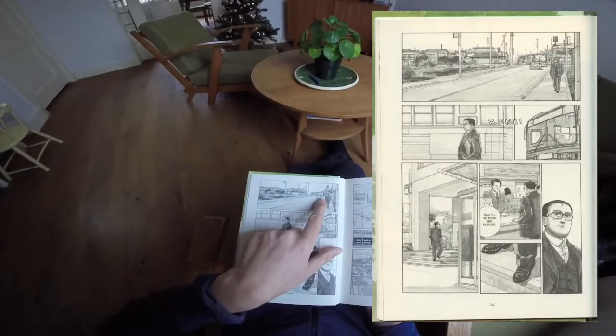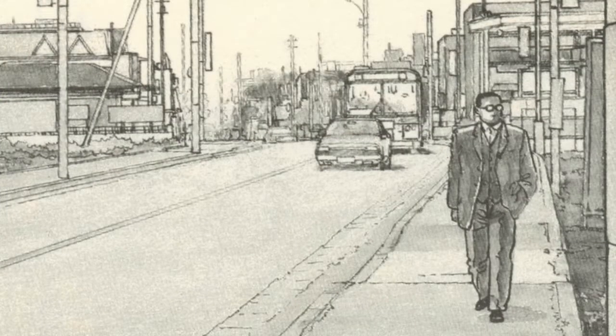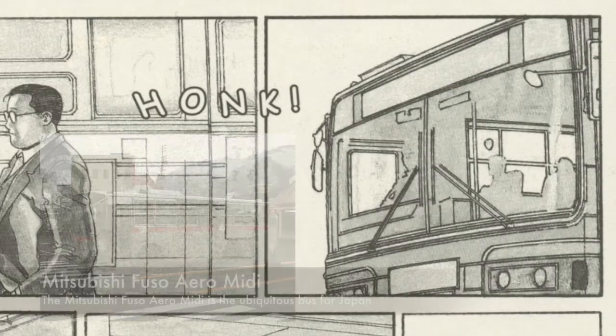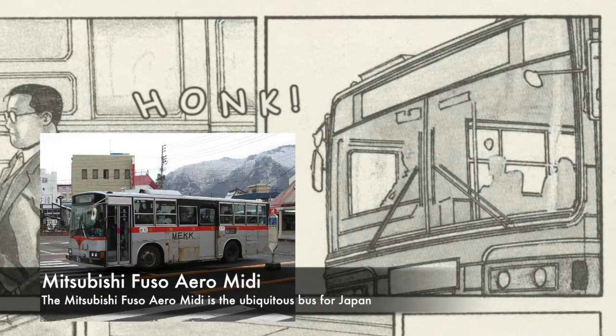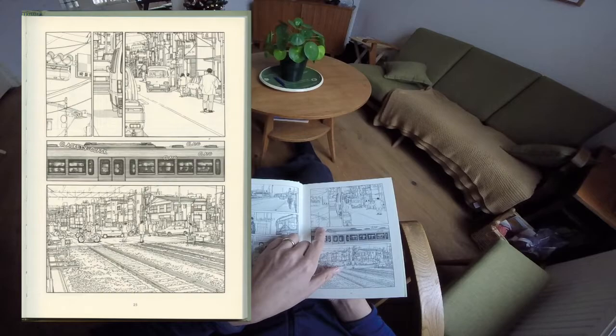On page 24 there's a bus and an unknown car I had real difficulty identifying — I thought it might be a Nissan Laurel C31 but couldn't make much out of it, even after scanning and enlarging. The bus, however, I could identify: that's a Mitsubishi Fuso Aero Midi bus. On page 25, the opposite page, we can see a traffic light.